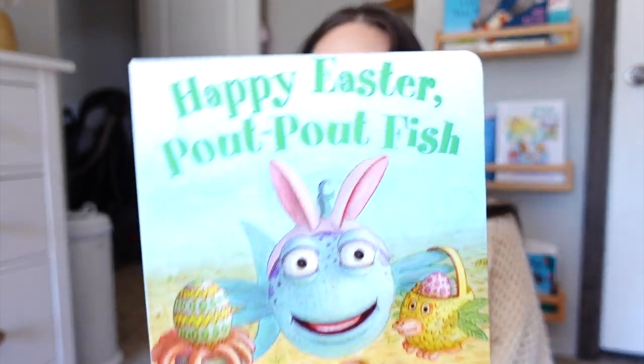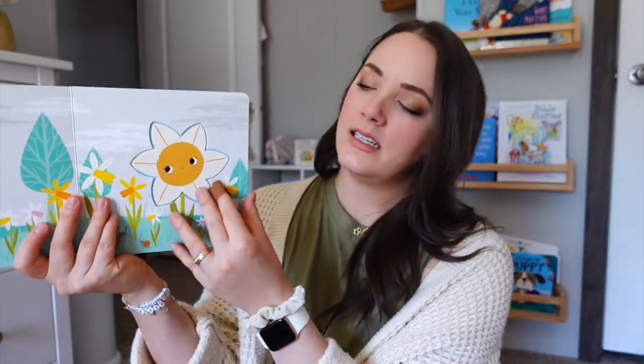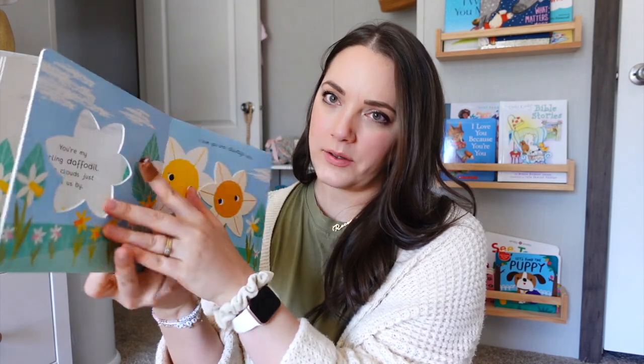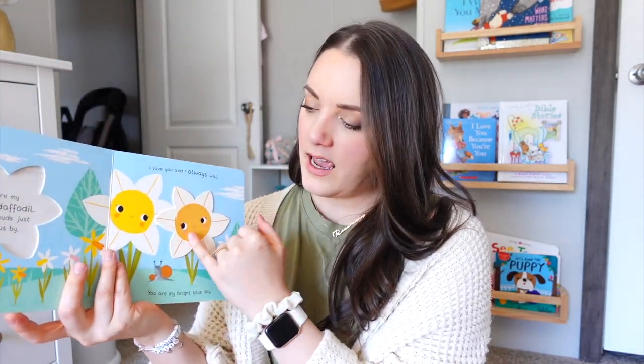The first book is a spinoff of her absolute favorite — Pow Pow Fish. This one is Happy Easter, Pow Pow Fish. It is very small though. The other book is another variation of one we have — we have You're My Little Cuddlebug, and this is You're My Little Honey Bunny. The Cuddlebug book is one of her favorites. It has cutouts, like a sunflower cutout throughout the whole book, so she likes to feel the raised edge.